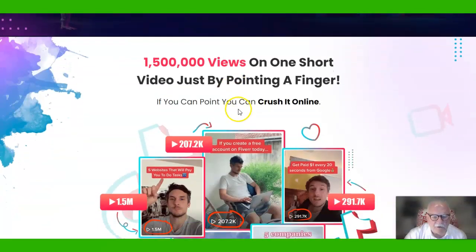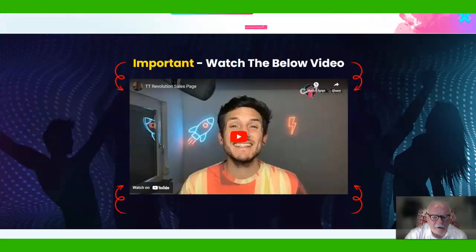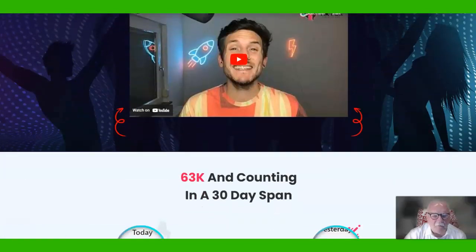Look at the number of views on some of these short videos that Max has gotten: 1.5 million, 207,000, 290,000, almost 600,000 on that one, and more down here. Once you get on this page, watch this video from Max — he's a younger guy, kind of interesting to listen to.